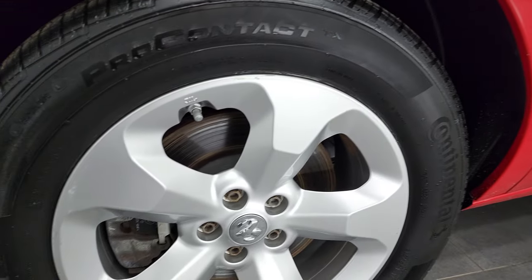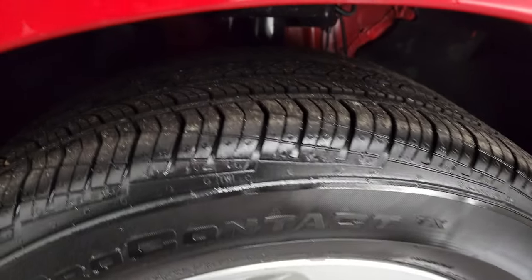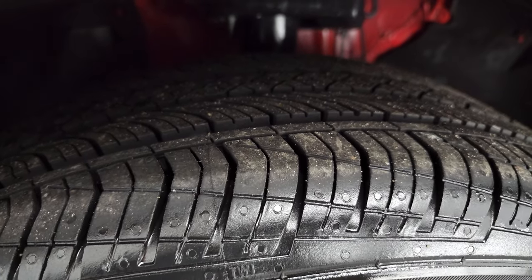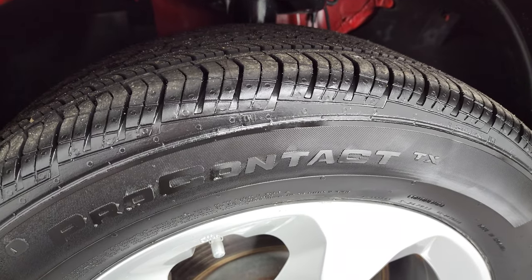This one comes with the painted alloy rims and it has Continental Pro Contact tires. These are brand new tires in the front — we put those on in our safety inspection — and the size on them is 215/55 R16s.